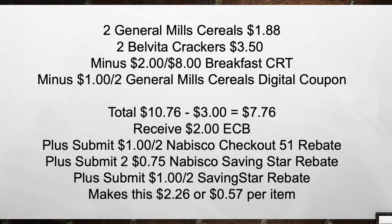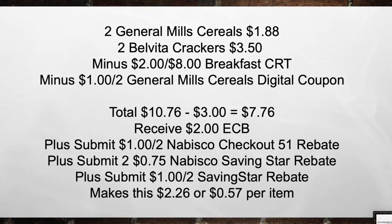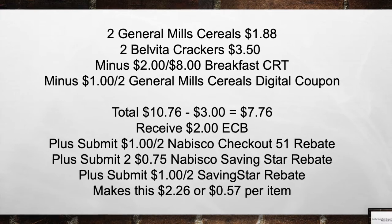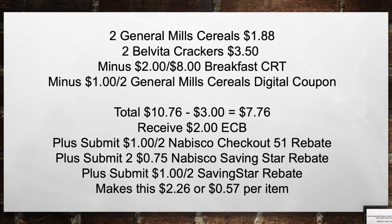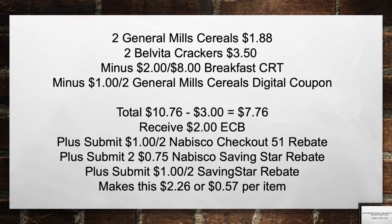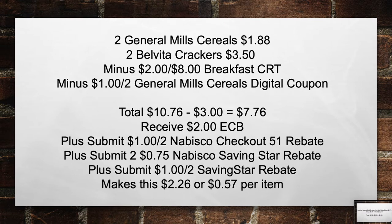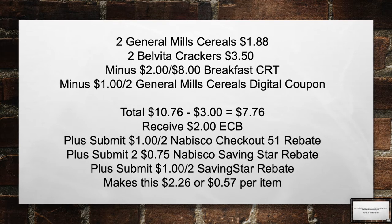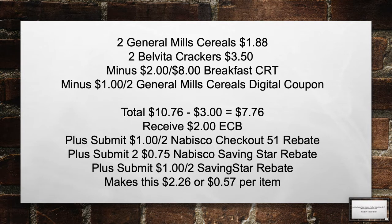Pick up two General Mills Cereals for $1.88 and two Belvita Crackers for $3.50 this week. Minus the $2 off of 8 Breakfast CRT and the $1 off of 2 General Mills Cereal digital coupon. Total from $10.76 minus $3 in coupons equals $7.76. Receive back a $2 extra care book. Submit a $1 off of 2 Checkout51 rebate and $0.75 off two on Saving Star, plus another $1 off of 2 on Saving Star. Making this $2.26 or $0.57 per item.